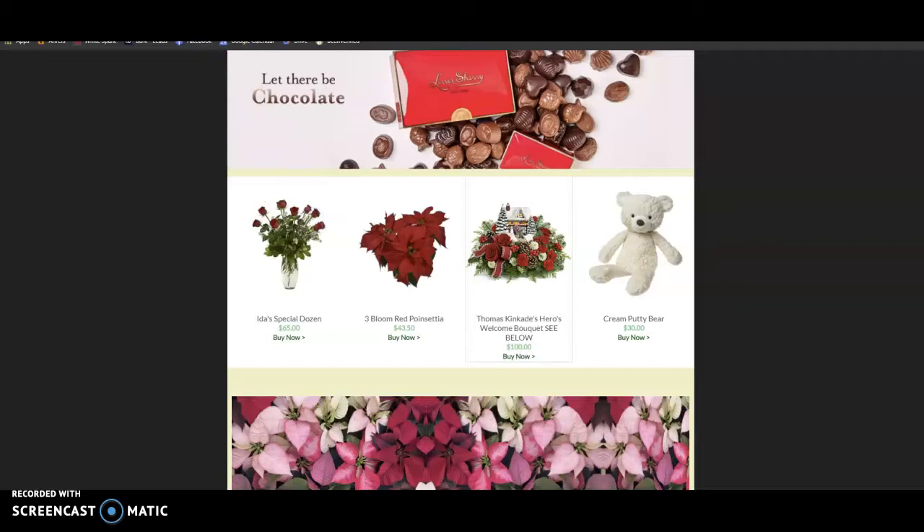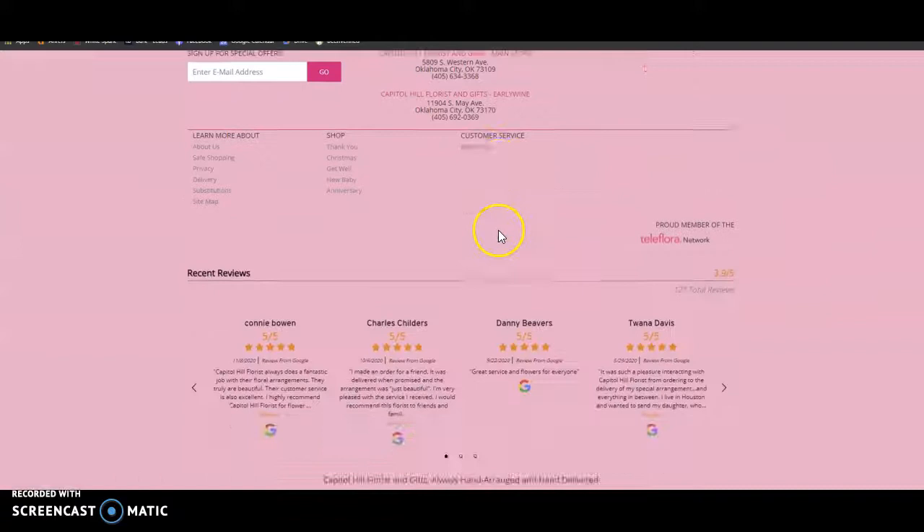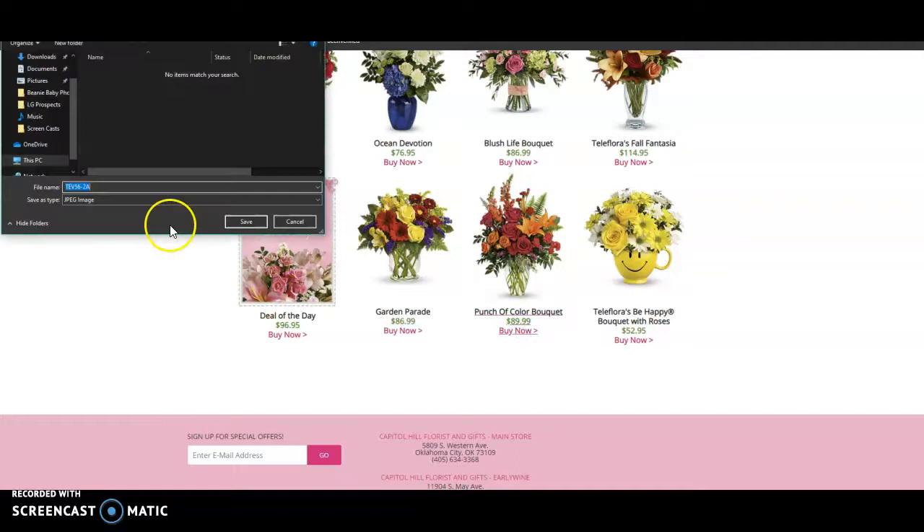If we look at Capitol Hill, their homepage is right at 758 words, but they also don't have their images saved as keywords. So two great ways to get ahead of them is adding more content and saving these images as keywords.